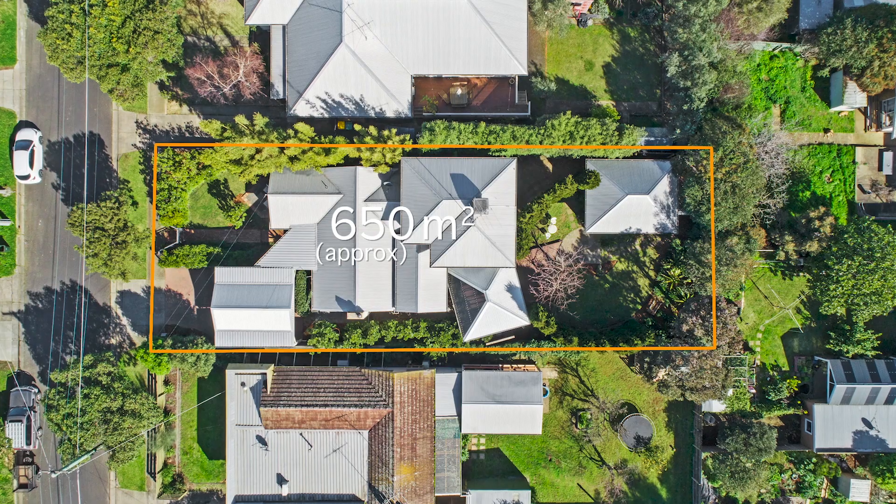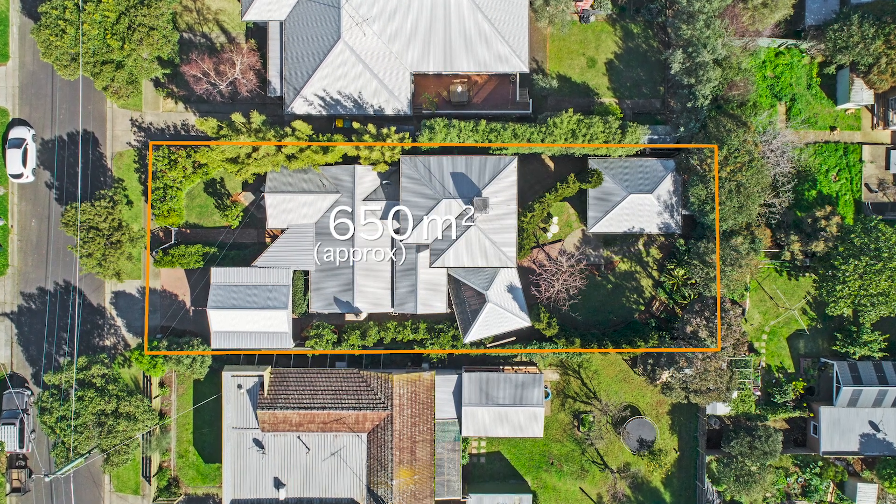Welcome to 48 Clark Avenue in Belmont — a fully renovated, architecturally inspired home by local architects Warren Hobbs and Darren Hall, with gardens by Gerard Butters, sure to leave a lasting impression and a sense of belonging. My name is Wes from Real Estate Geelong, let's take a look.